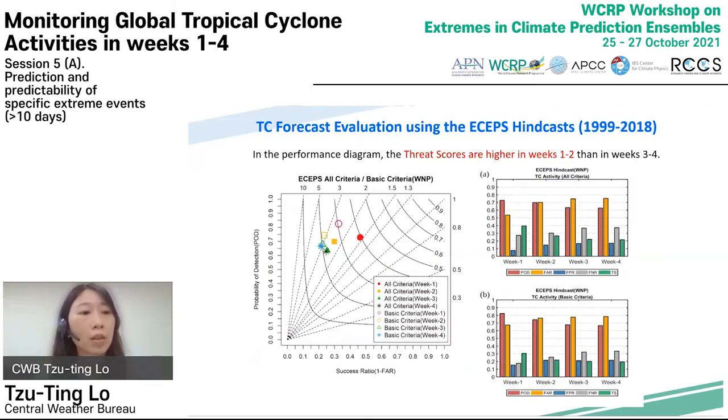The skill scores can also be displayed with a performance diagram. If the circle is near the upper right corner, the threat score is higher. This shows that threat scores are higher in week one and week two than in week three and week four. The false alarm rate is high, especially from week two to week four.